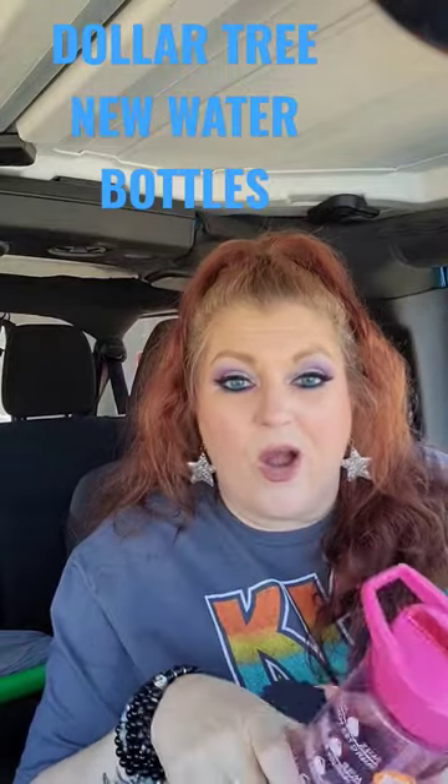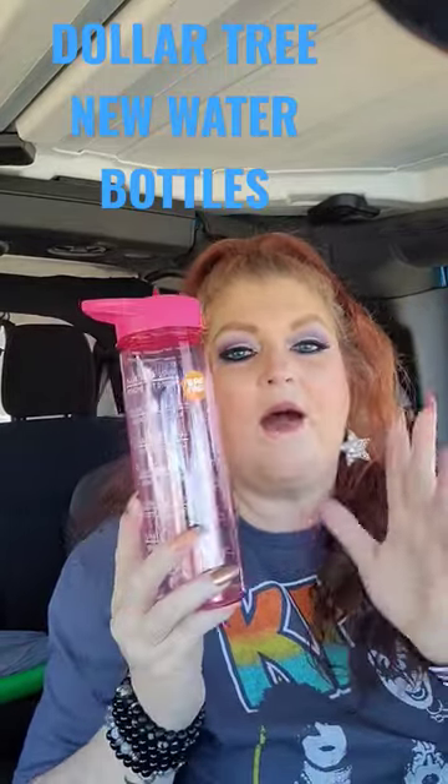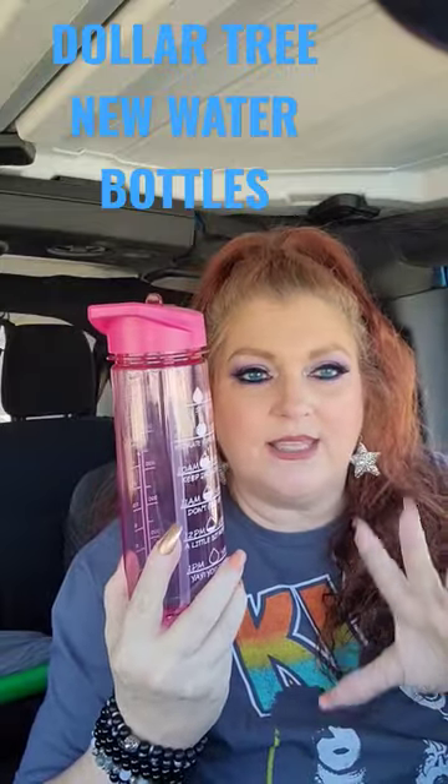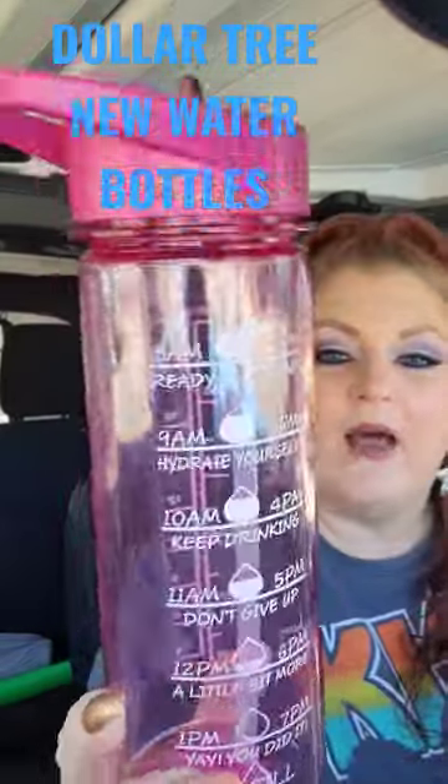Hey guys, if you are trying to get more water in like we all are right now, I had to show y'all these BPA-free bottles that Dollar Tree has in — $1.25. Check these out.